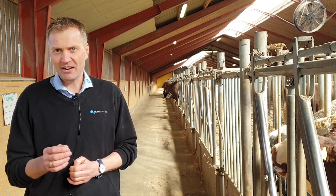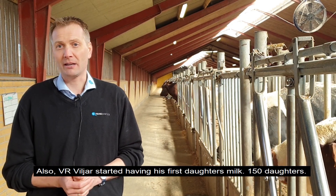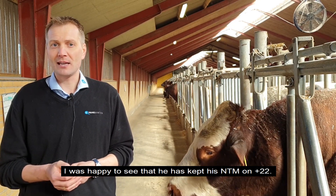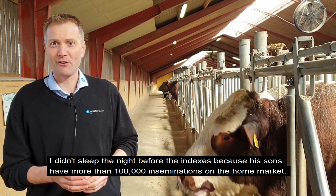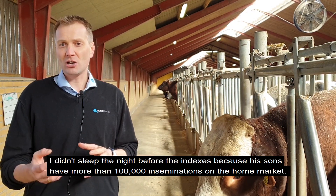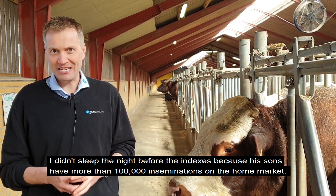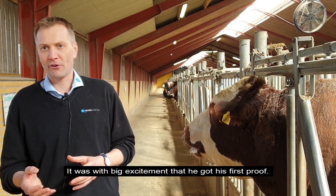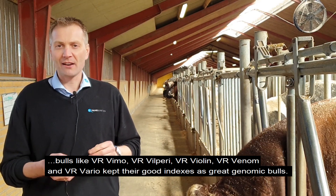One other very exciting thing was that we are starting to have VILIA's first daughters — in the mid 150s — and I was very happy to see that he's kept his NTM at plus 22. I wasn't sleeping the day before the indexes came out, because his sons have more than 100,000 inseminations on the home market. So it was with great excitement that he got his first proof, and he kept his indexes.